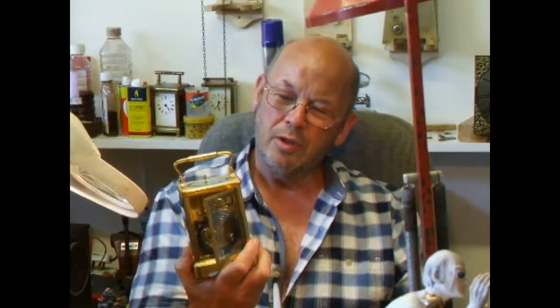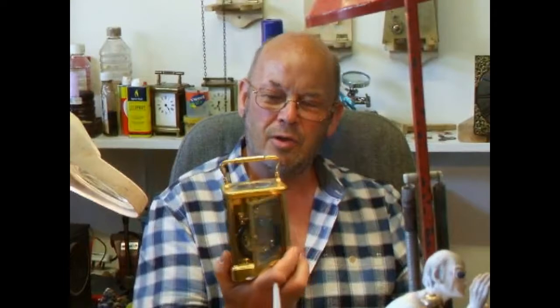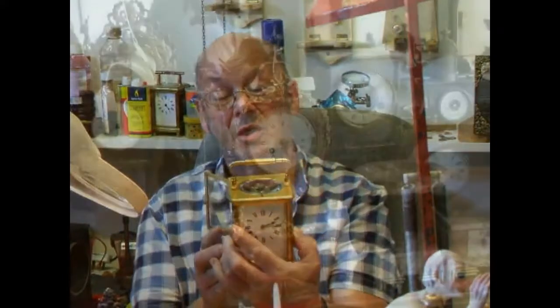I had quite a lot of trouble getting this one working because it's quite complex and there's a lot of little niggles on it, but it's going really well now. It's a super clock.